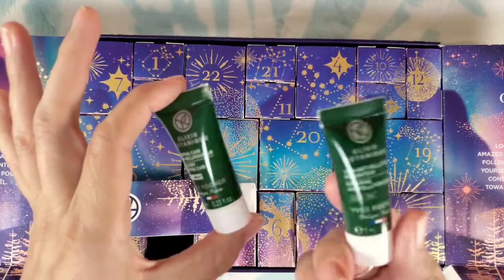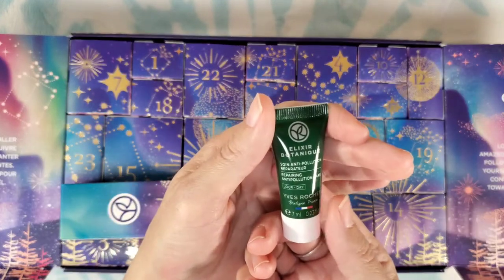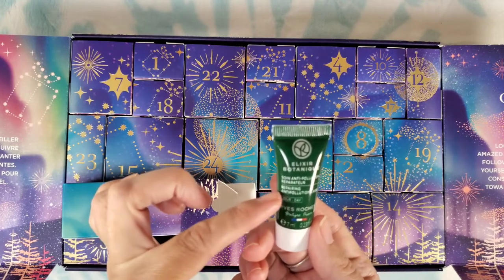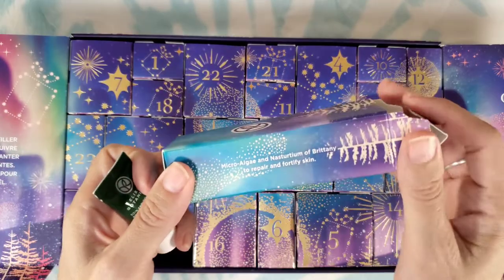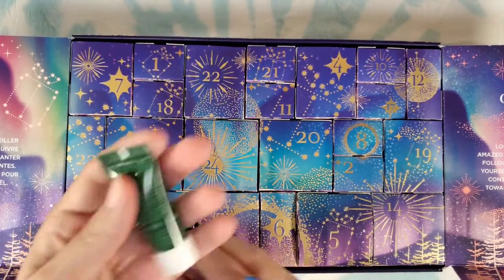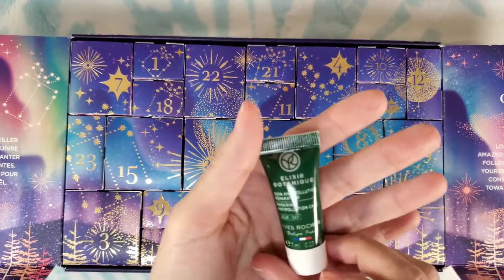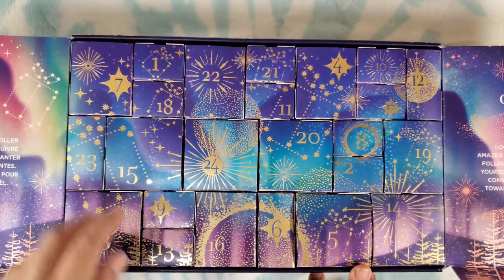Number thirteen: so we have night and day — this one is repairing anti-pollution care for day. We have recovery sleeping care and now repairing anti-pollution care for daytime. It says microalgae and nasturtium of Brittany to repair and fortify skin. Apply in the morning for all skin types. It's a serum, so both the day and night ones you'd apply before your moisturizer after cleansing.